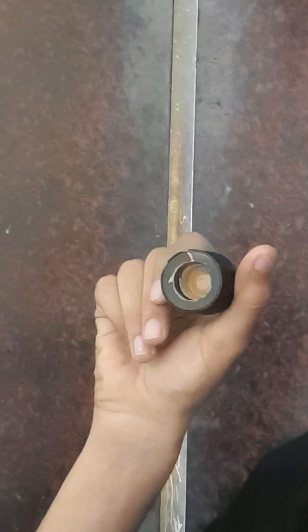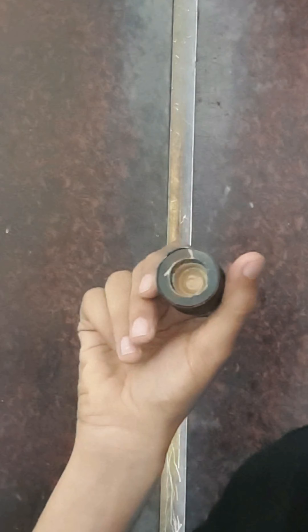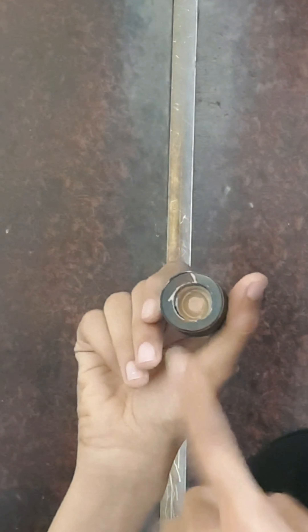There was a time when everyone and their dad suggested this particular foundation from MAC — it is their Studio Fluid Foundation — and I finally got it, so let's review it. This foundation retails for around $36, and it still doesn't have a pump, which means this cap gets dirty a lot more, and honestly I find that very unhygienic.